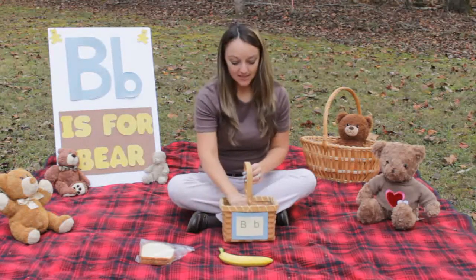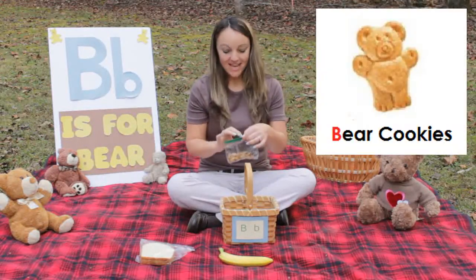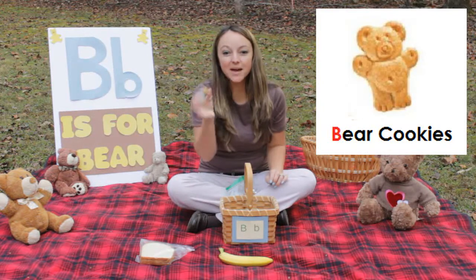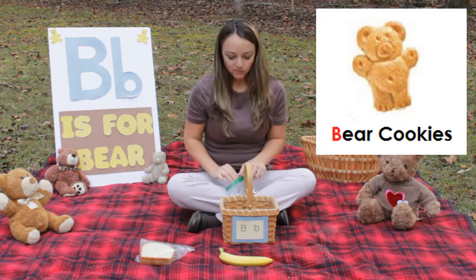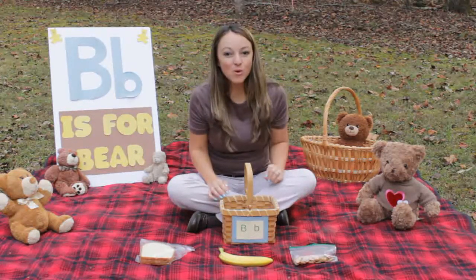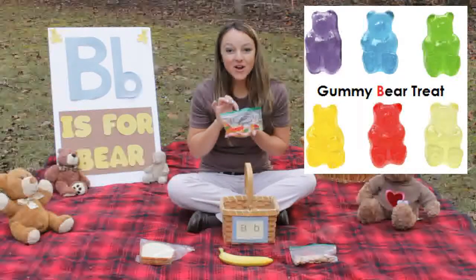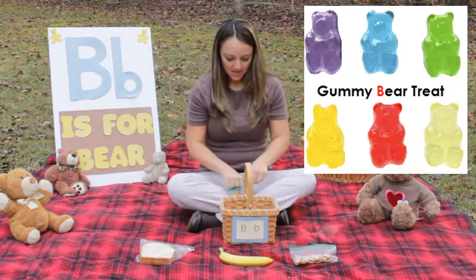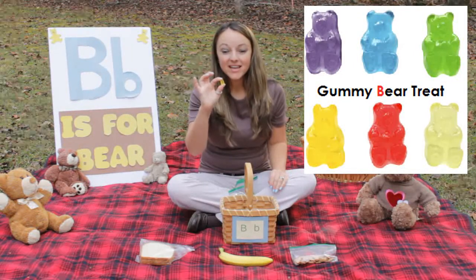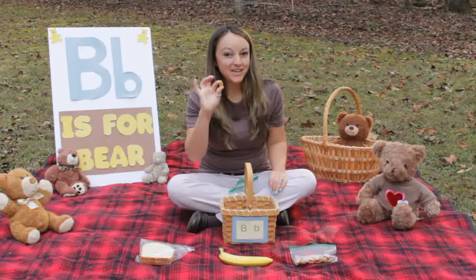I also brought some yummy bear cookies. These are really yummy and cute - so cute and yummy. B-b-bear cookies. I have one more yummy treat: gummy bears! These are also in the shape of a bear. And these are gummy bears - these are really yummy, too.